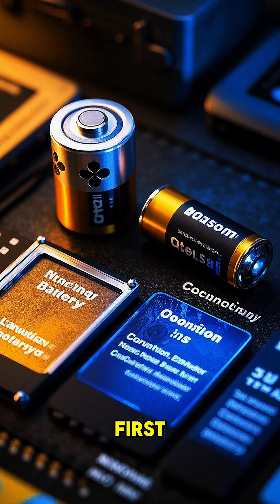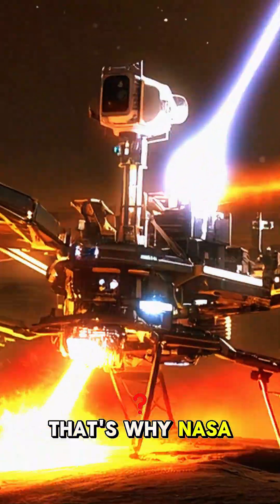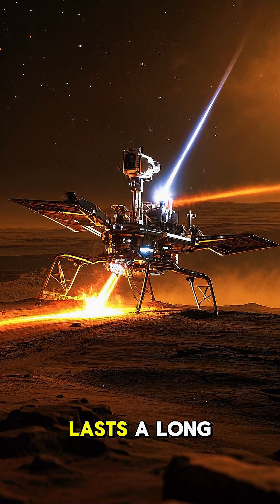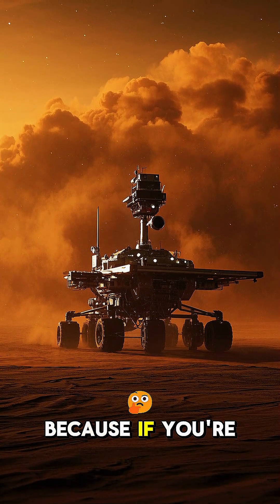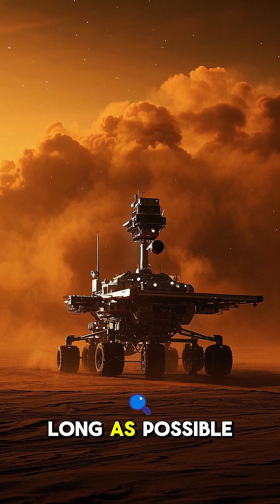There are two main reasons. First, nuclear batteries last a long time. That's why NASA uses nuclear power on Mars — it's reliable and it lasts a long time. This is important because if you're going to send something to Mars, you want it to last as long as possible.